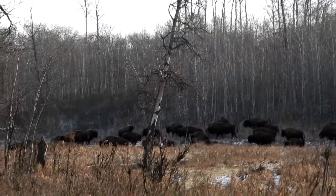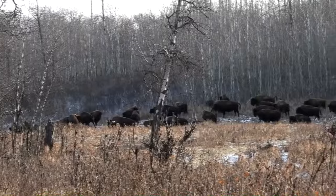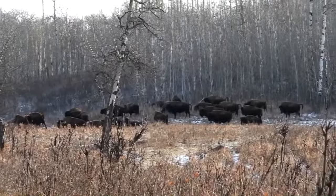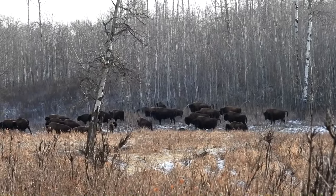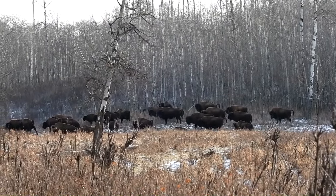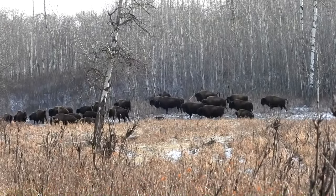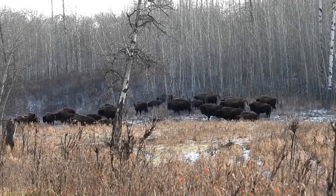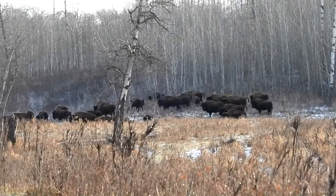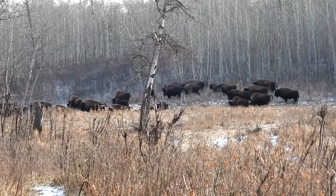After a few minutes, the entire herd turned in unison and walked calmly into the forest. It was amazing to see them disappear. This was also a little bit of a relief, as in front of them was the trail and boardwalk, so if we had wanted to continue on, we would have had to go through the field. I was also worried that someone might have come along in the opposite direction and ended up much too close to the herd.